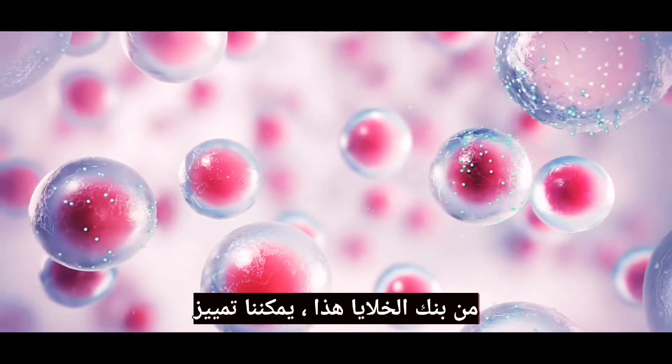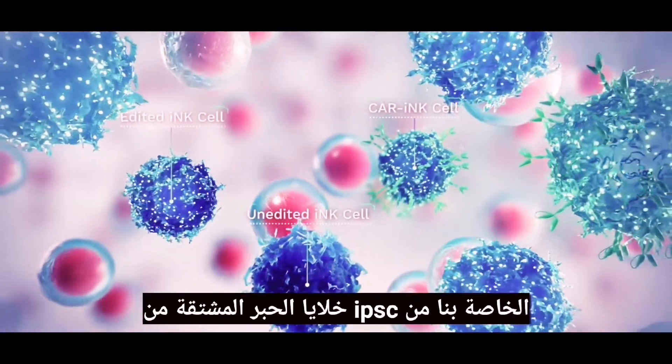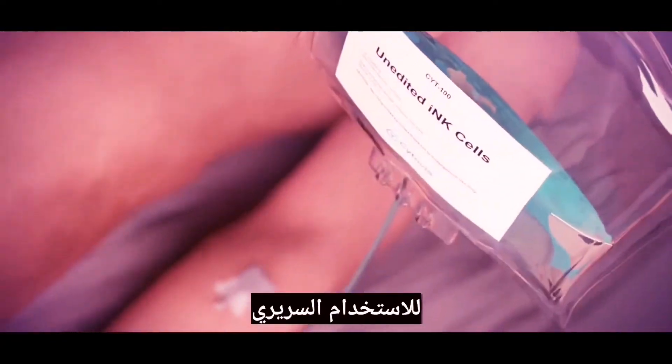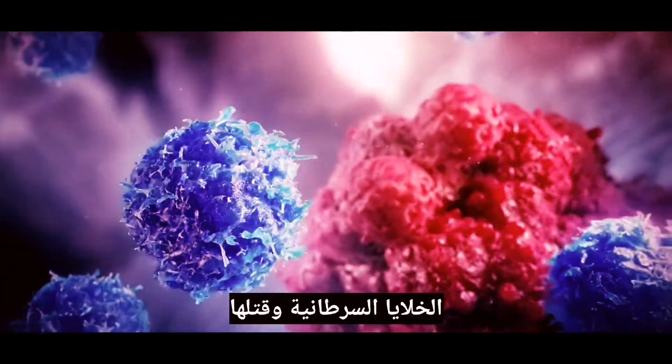From this cell bank, we can differentiate a uniform pool of stem cells into our proprietary iPSC-derived, or INK cells, before expanding them on demand for clinical use. Once administered to patients, the INK cells have an enhanced ability to reach tumour cells and kill them.